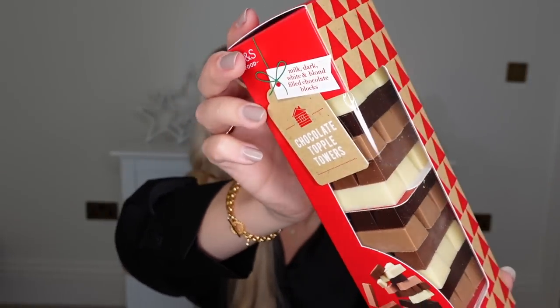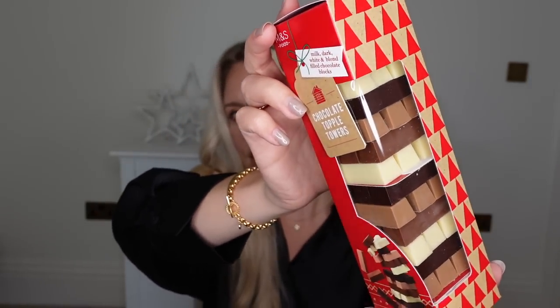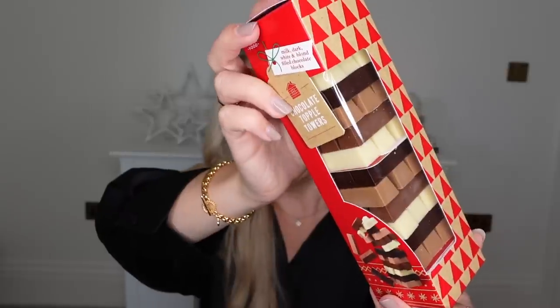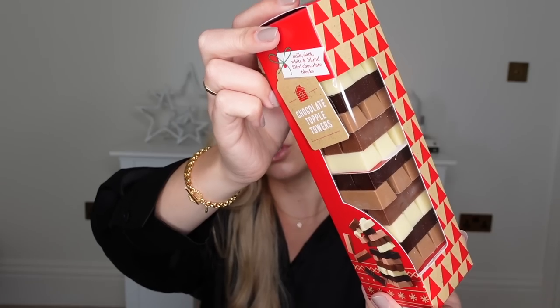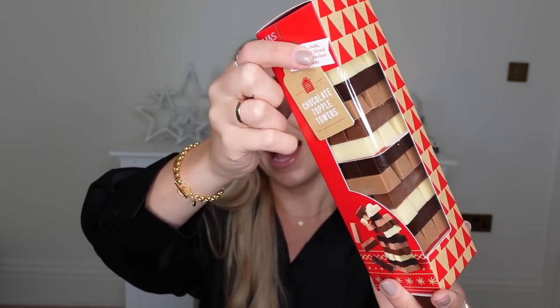I saw this absolute gold dust of a chocolate item from M&S and I had to pick it up as a stocking filler. It's one of these chocolate topple towers — kind of pricey, I'm not going to lie, about £8. But you've got different tabs of white chocolate vanilla, milk chocolate truffle, and golden blonde salted caramel chocolate. How nice do they sound? I've had these set aside ever since I got them to save for this video because I thought they were a perfect gift idea.